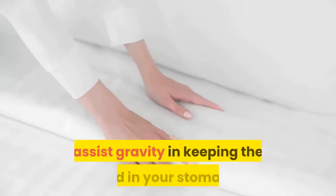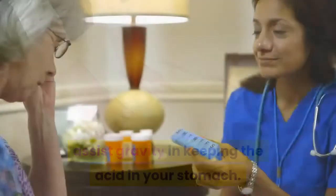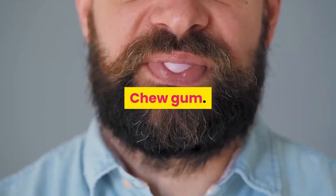Elevate your head when you sleep. Put six-inch blocks under the head of your bed to assist gravity in keeping the acid in your stomach. As a home remedy, chewing gum can reduce your incidence of acid reflux, according to a study published in the Journal of Dental Research.